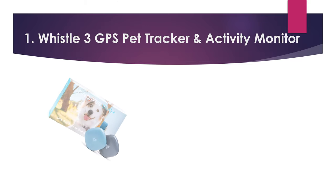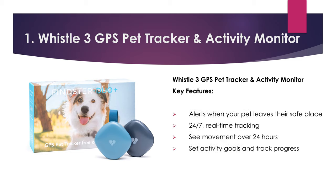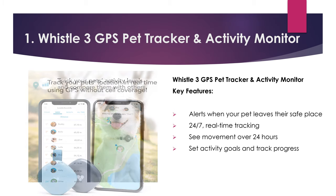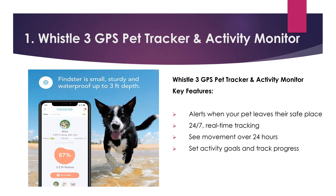Number one: Whistle 3 GPS Pet Tracker and Activity Monitor. Key features: alerts when your pet leaves their safe place, 24/7 real-time tracking, see movement over 24 hours, set activity goals and track progress.